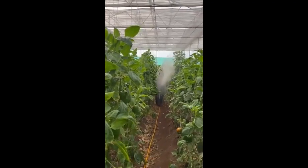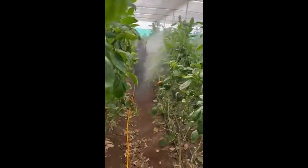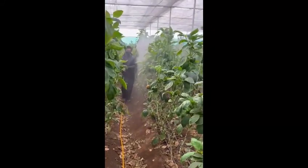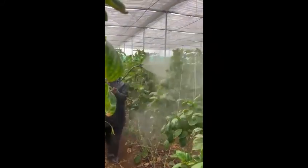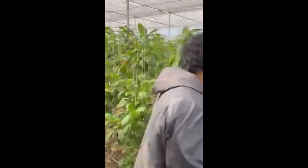When there is a thrips incidence, we have to spray only for the top shoots, and the chemical should reach the top portion.